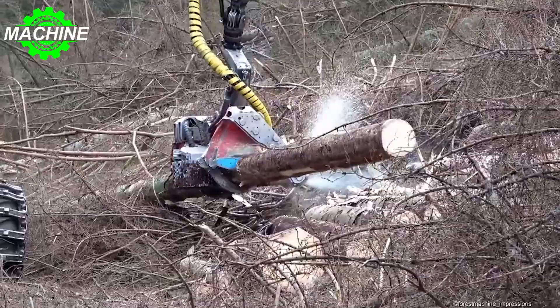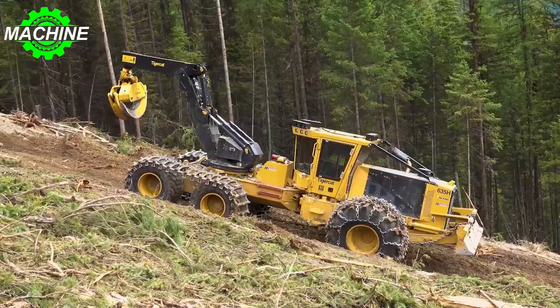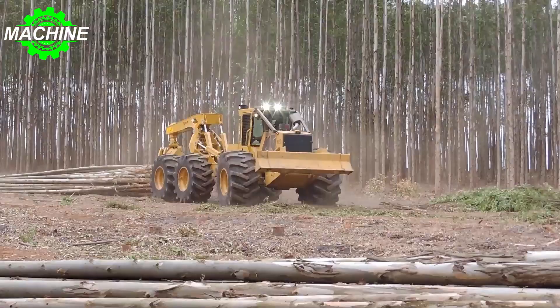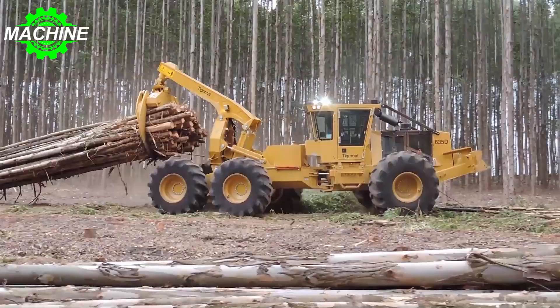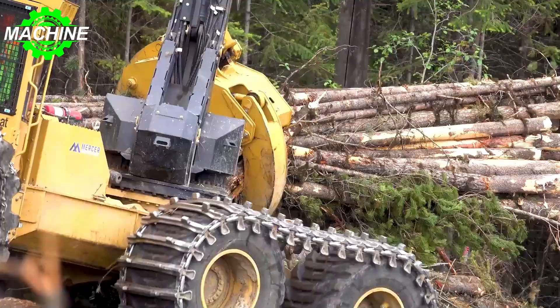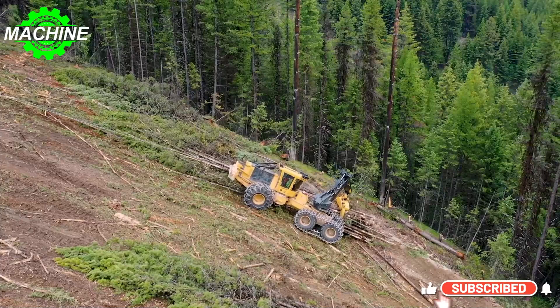The Tigercat 635 is a formidable machine with impressive specifications. Its dimensions measure 9,525 millimeters in length, 5,230 millimeters for wheelbase, 3,580 millimeters in width, and 3,225 millimeters in height. The machine also boasts a ground clearance of 710 millimeters, ensuring its ability to navigate through rough terrain with ease. Despite its size, the Tigercat 635 weighs only 25,130 kilograms, making it relatively lightweight for its class.